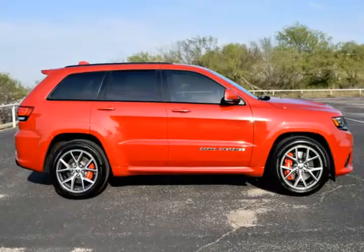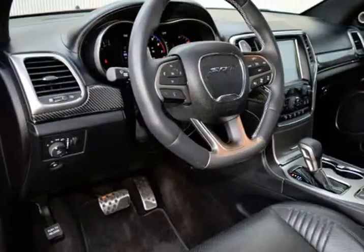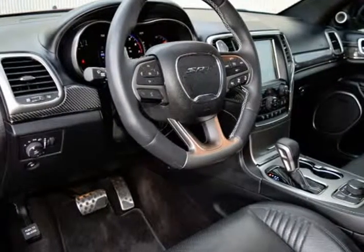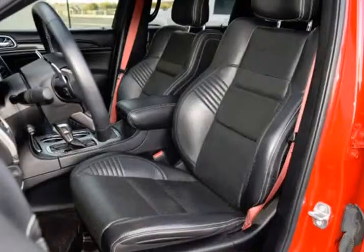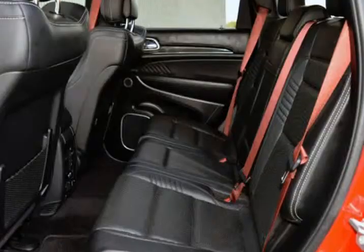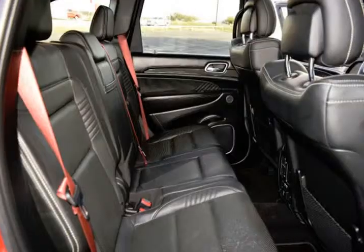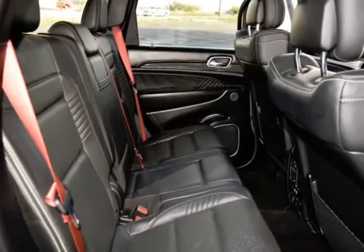ADV Leather Multi-Stage Front Airbags, Class 4 Receiver Hitch, Full Panoramic Sunroof, Heavy Duty Engine Cooling, High Performance Brakes, Laguna Leather Care Instruction Tag, Laguna Leather Reserve Door Trim, Laguna Leather Seats, Leather Wrapped Interior Panels, Premium Headliner Module.